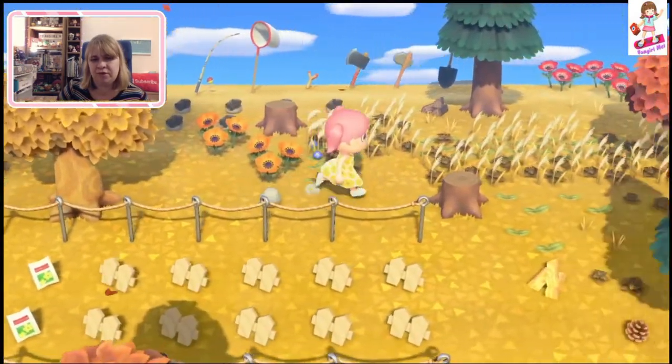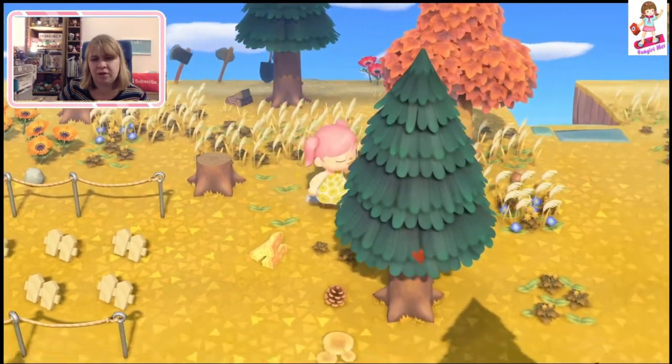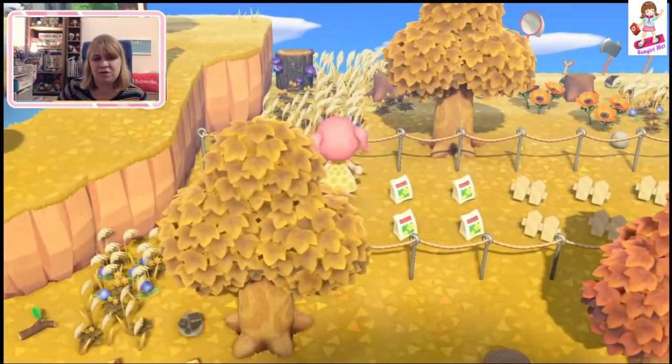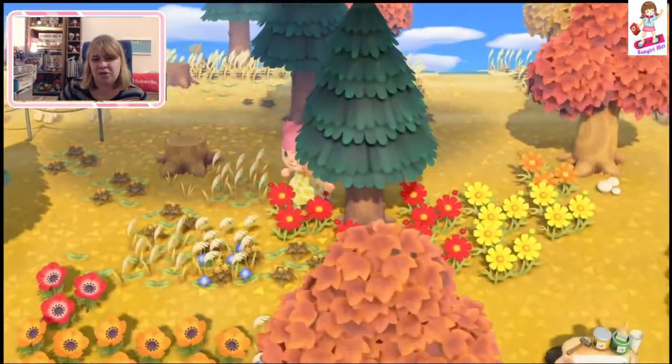We've got a bunch of fencing down here. Take this other pine cone. I cannot look at a mushroom without calling it a 'mushy' — I'm a product of the 80s, I can't help that.